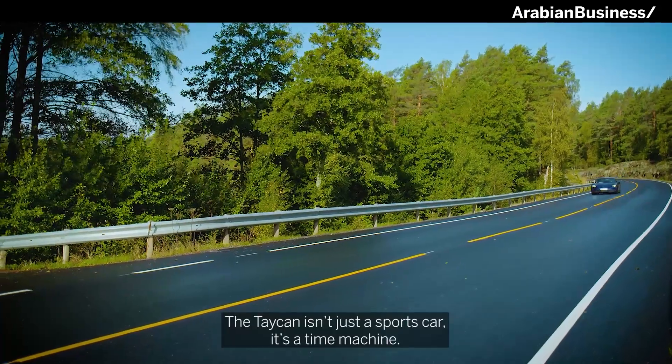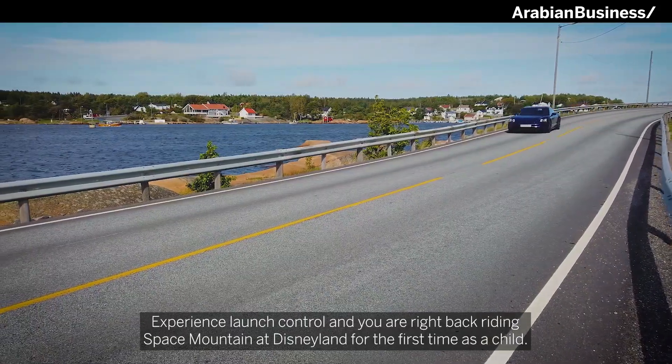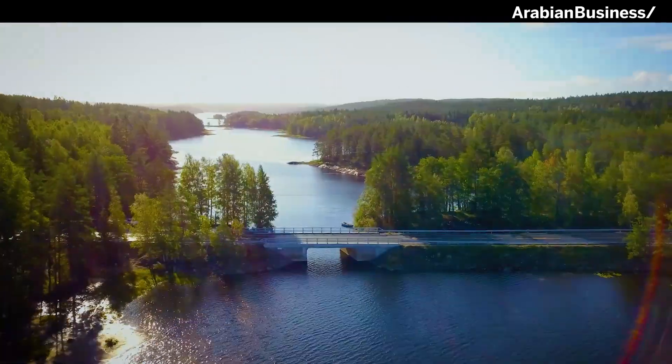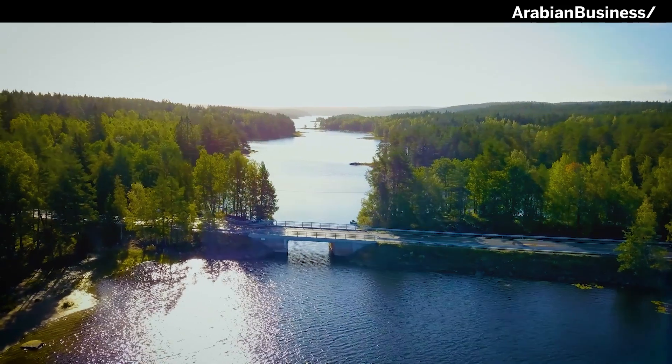The Taycan isn't just a sports car — it's a time machine. Experience launch control, and you're right back riding Space Mountain at Disneyland for the first time as a child.